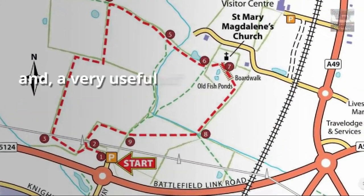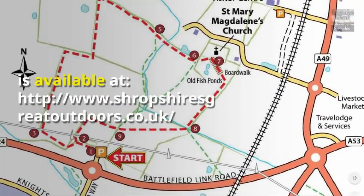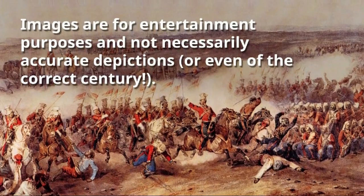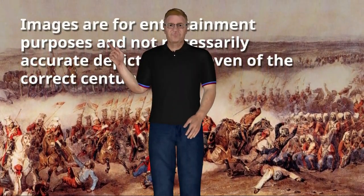Images were used of the Battlefield Walk, and a very useful PDF-formatted Battlefield Walk Route Map is available at www.shropshiresgreatoutdoors.co.uk.